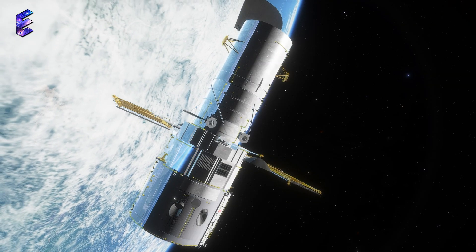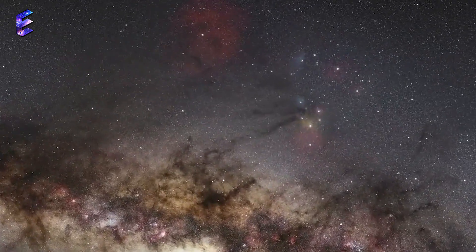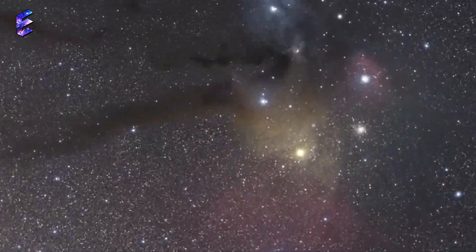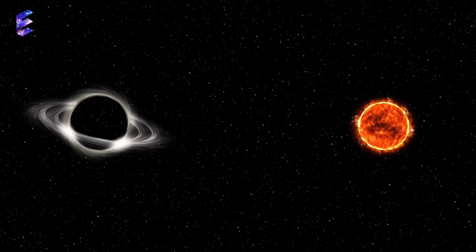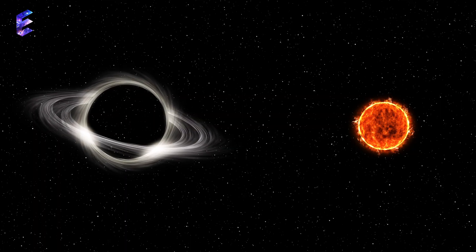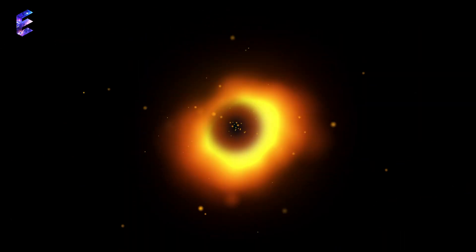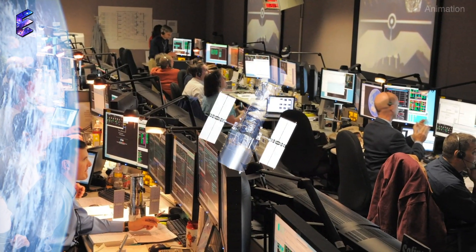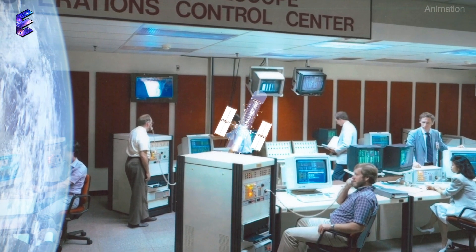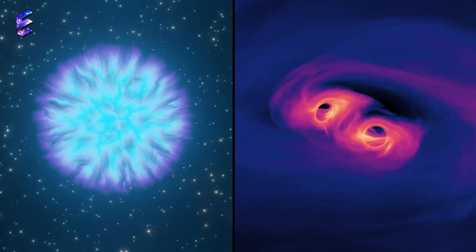Hubble's unique capabilities have now been utilized to focus in on the core of the globular star cluster Messier 4, aka M4, allowing for more precise black hole searching than ever before. The team believes the black hole in M4 might be 800 times the mass of our sun, and is on its path to becoming a supermassive black hole. But what if it's something else? Hubble's observations appear to rule out alternate explanations for this phenomenon, such as neutron stars, or smaller black holes circling around each other.